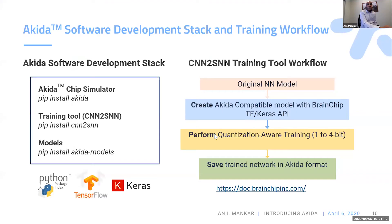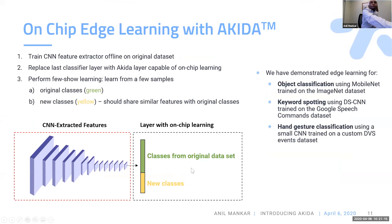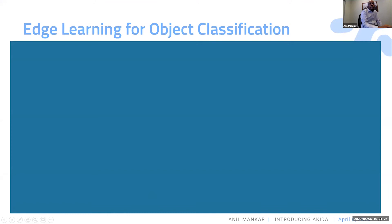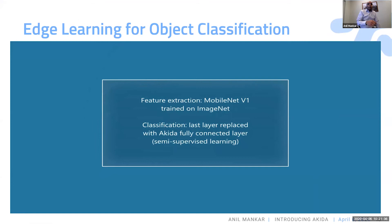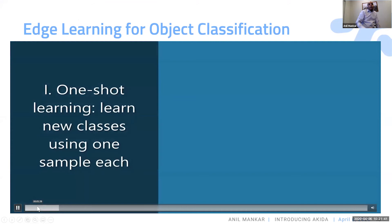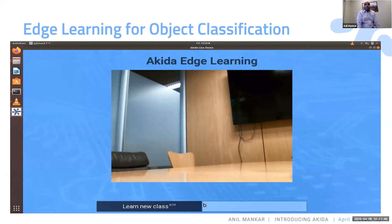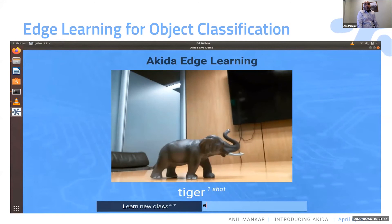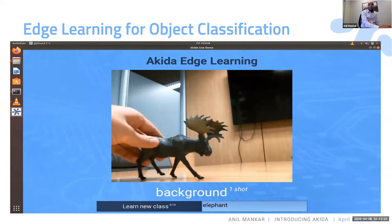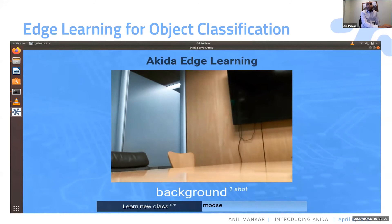Let me quickly go to the demo. This is the on-device learning we can show you. We can take the last layer and replace it with Akira learning. Here is a demo of edge learning: we took a MobileNet V1 and replaced the last layer with a training-enabled layer. We can show you one-shot learning by learning from an object. The last layer doesn't know any new classifications initially. We take the background, then show one object and label it. The network learns from a single object present in front of the camera. Labels shown include moose and tiger.